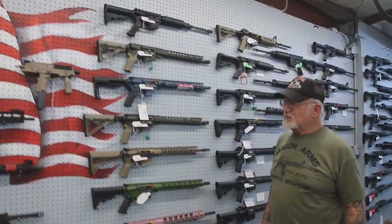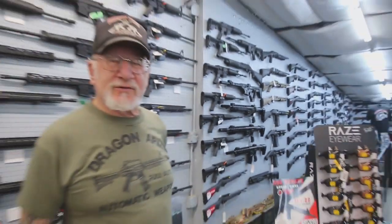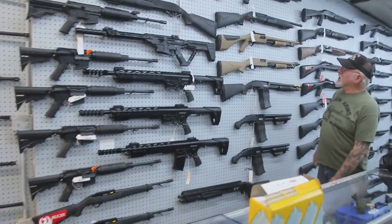We got shotguns. We specialize in military-style firearms. Let's go down here a little bit. Here's some of the different shotguns we have.